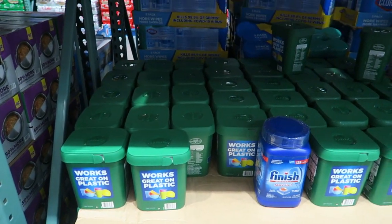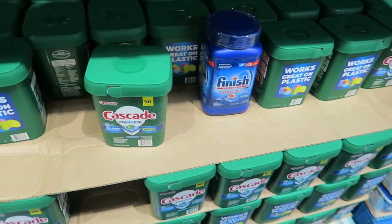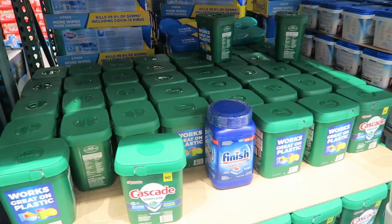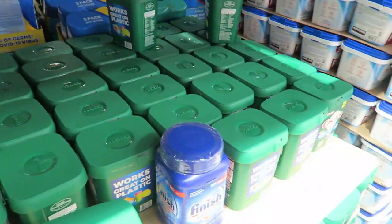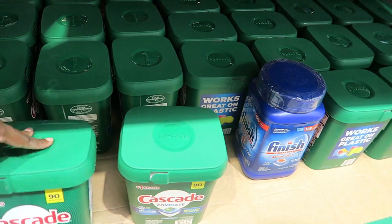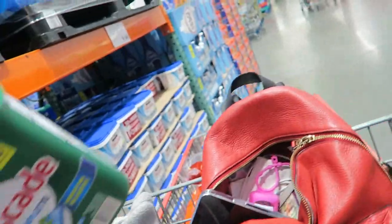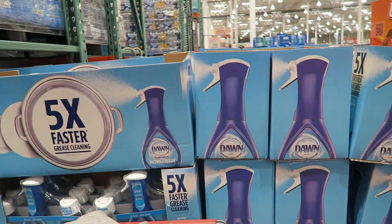I'm going to get the Cascade Platinum dishwasher tabs — it's $4 off. The Cascade Platinum usually came in a container like this, maybe they changed it. Anyway, I'm going to get this because it's only $11.99 and we need more. They also have Dawn Power Wash for $7.99 — I love Dawn Power Wash.